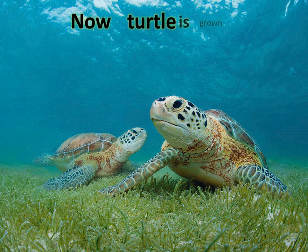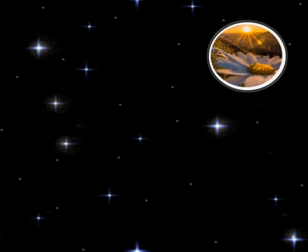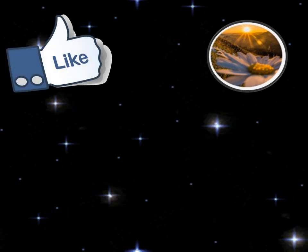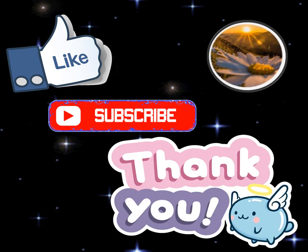Now the turtle is grown up. I hope that you liked today's video. Please don't forget to like and subscribe to my channel. Thank you. Allah Hafiz.